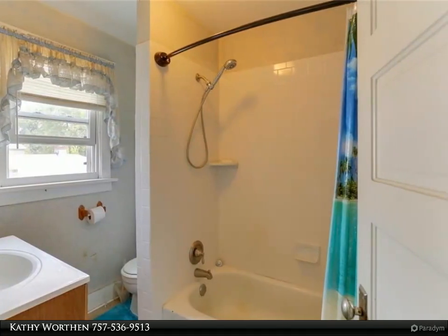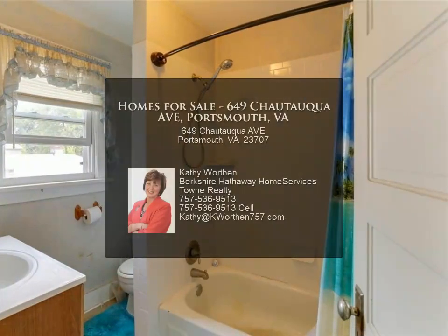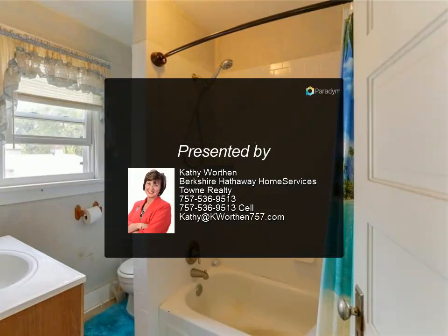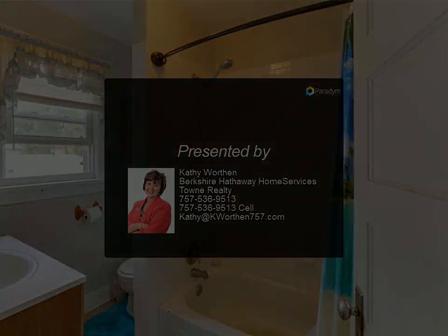This home is not in a historic district and is near all bases and interstates, shopping, and entertainment. For more information, review the details.